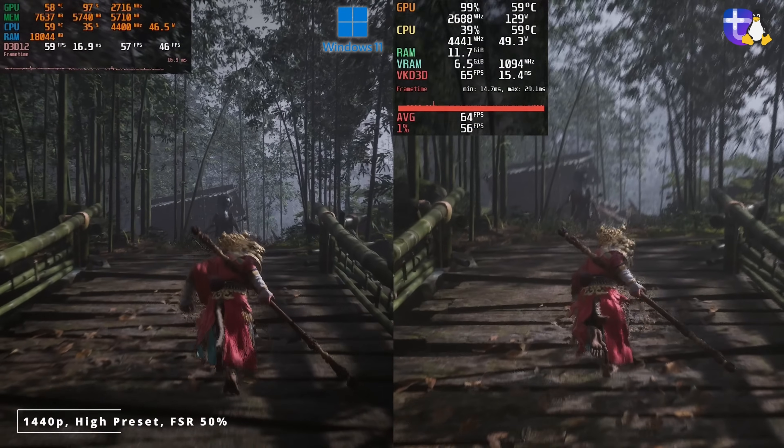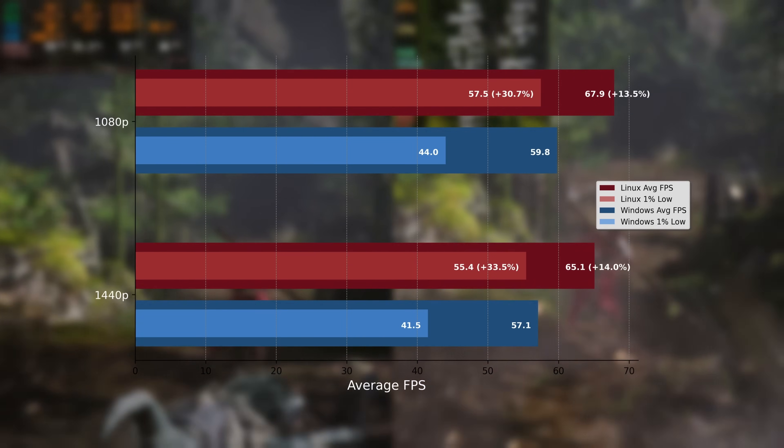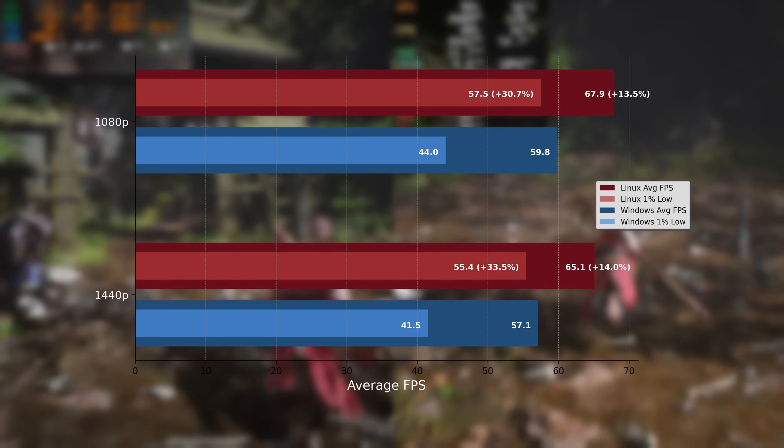Welcome back to another Gaming on Linux video. In the last video I looked at how AMD plus Linux performed against AMD plus Windows, and the results were quite surprising. The AMD 6650 XT had a comfortable 8% better performance on Linux compared to Windows, with even more significantly better 1% lows. So it did beg the question: what would be the situation with Nvidia?